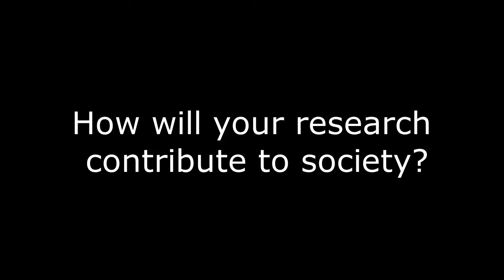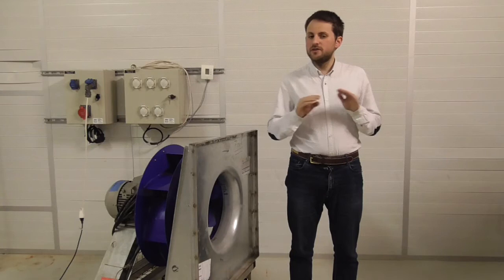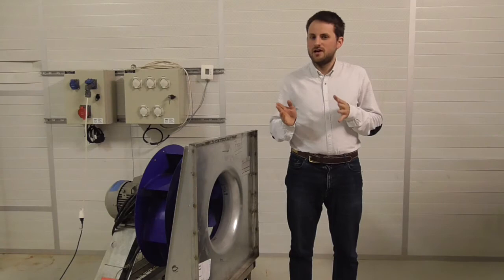Fans are not as visible as airplanes or wind turbines. Nevertheless, they are all around us. We find them in our cars, in our houses, in our vacuum cleaners, in our computers, in our hair dryers. So the methods I am working with can help to reduce fan noise, which is a problem that affects us all.